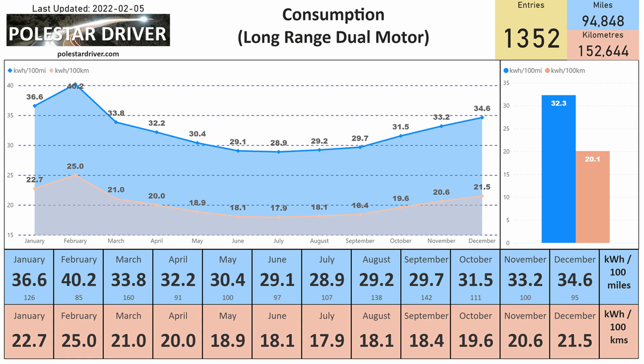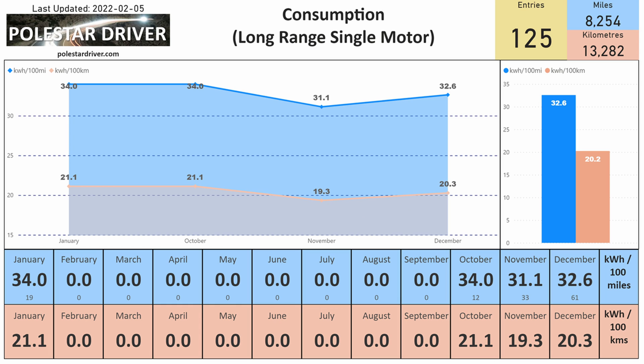So what's consumption looking like? In January we have 126 submissions and the average is 36.6 kilowatt hours per 100 miles, or 22.7 kilowatt hours per 100 kilometers. That is up from December, which was 34.6 kilowatt hours per 100 miles and 21.5 per 100 kilometers. That's for the long range dual motor version. For the long range single motor, we have 19 submissions with an average of 34 kilowatt hours per 100 miles, or 21.1 kilowatt hours per 100 kilometers.